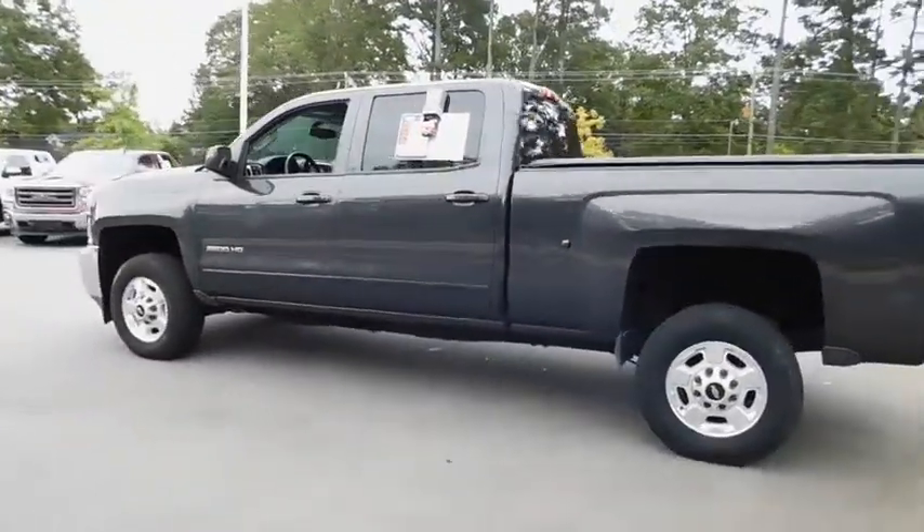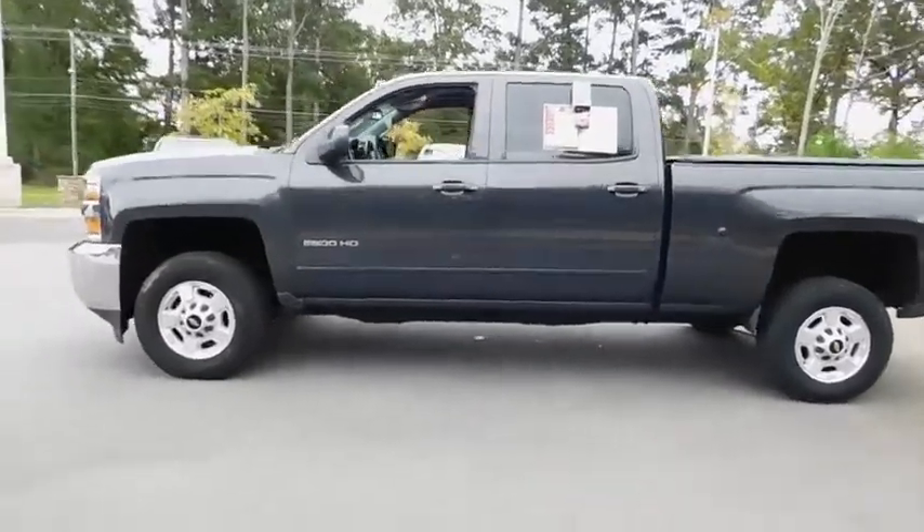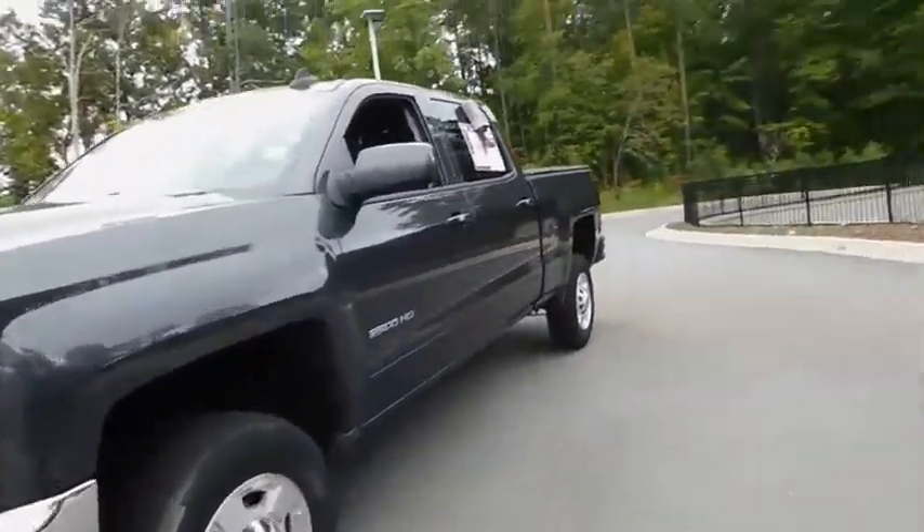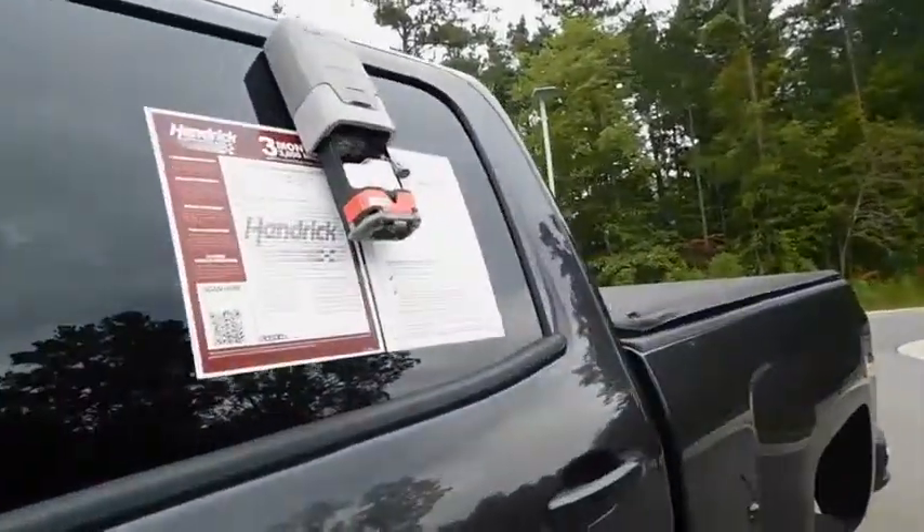Keyless entry, leather-wrapped steering wheel, adjustable steering wheel, driver lumbar, front floor mats, cruise control, aluminum wheels, four-wheel disc brakes, ABS four-wheel.